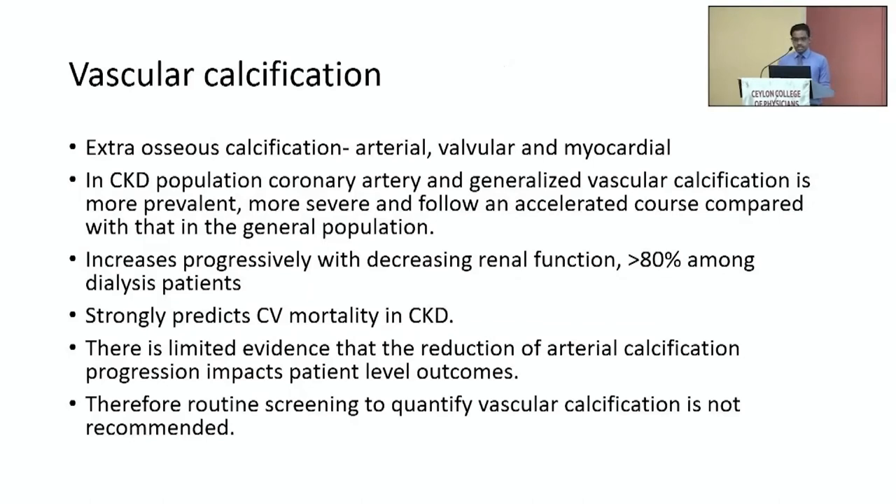The third component of CKD mineral bone disease is vascular calcification, involving arteries, cardiac valves, and the myocardium. Vascular calcification is highly prevalent in CKD patients, especially with long duration of dialysis. In some studies, more than 80% of patients have vascular calcification on screening. It has a strong correlation with cardiovascular outcome, but there is limited evidence that reducing the progression of calcification has any significant impact on patient-level outcomes. Therefore, routine screening for vascular calcification is not recommended at the moment in CKD patients.